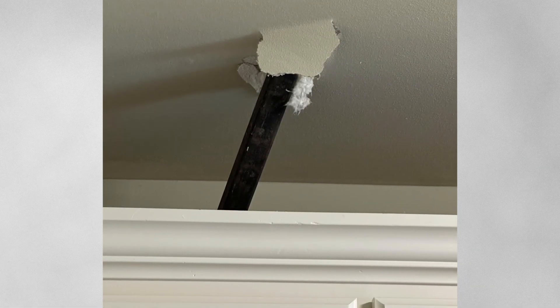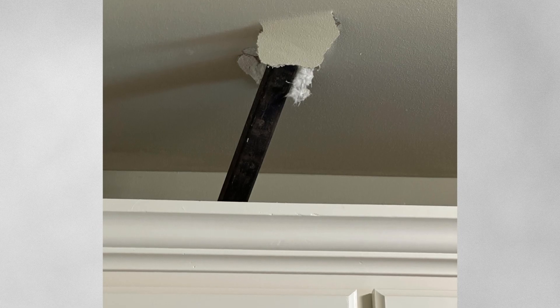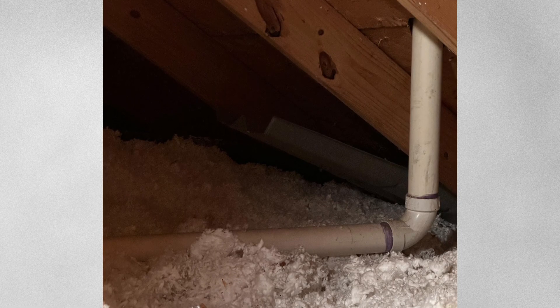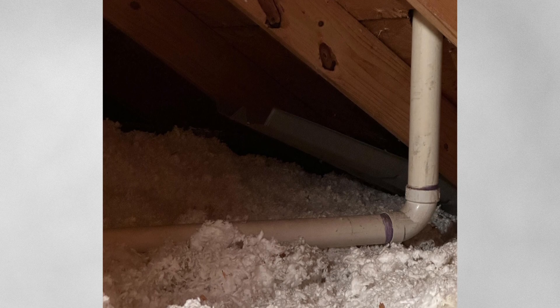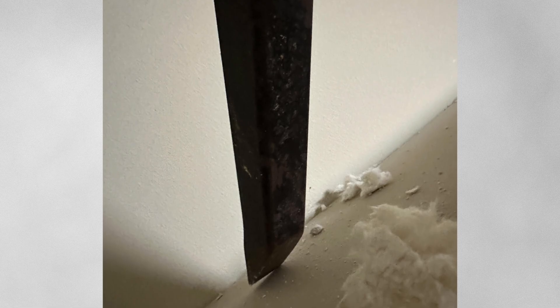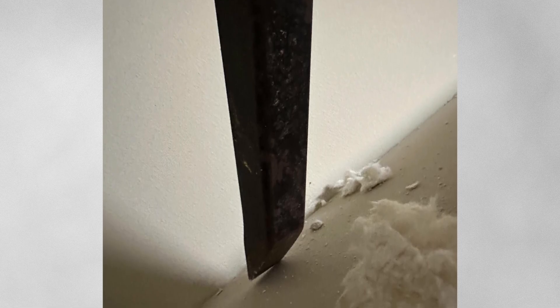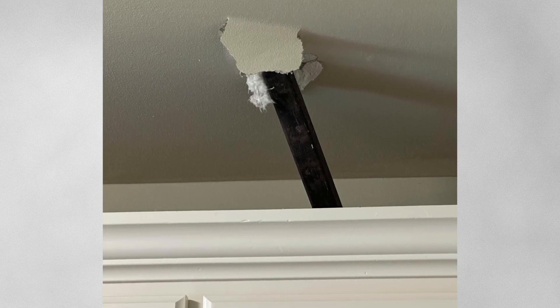What is this 1.5 inch thick steel rod that came through a ceiling after a loud boom? A loud boom, and then a steel rod suddenly pierced the laundry room ceiling, caught only by a cabinet, preventing further damage. The rod is 1.5 inches thick with a tapered end, and the house had been hit by a tornado not long before. No hole in the roof, no signs of entry.